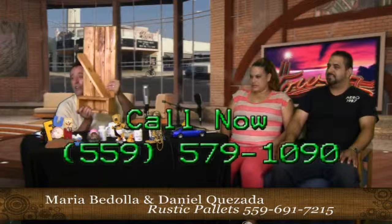Rustic Pallets — you saw all their cool stuff. If you want rustic pallet furniture, call them up, go to their Facebook, go to rusticpallets.com. Whatever you do, tell them you saw them right here on The Buzz. Thank you guys for coming. Wait — we have a giveaway! Before we go, look at this: a wine bottle holder. You stick the wine in here and the glasses hang right there. If you like it, call 579-1090 and it can be yours. Rustic Pallets, thank you guys very much for coming by. We're going to take a quick commercial break and we'll be right back on The Buzz — stick around.